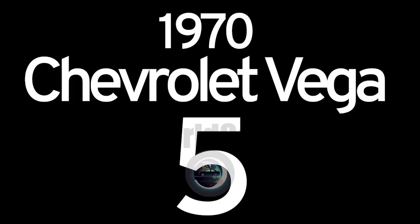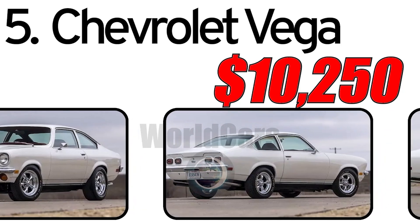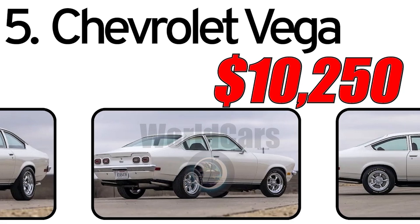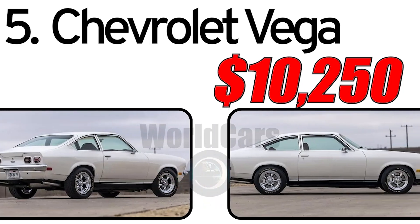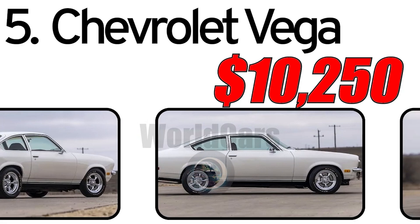Number 5: Chevrolet Vega 1970. Creation history: The Chevrolet Vega, introduced in 1970, was conceived as General Motors' response to the rising demand for small fuel-efficient cars in the wake of the oil crisis. Designed to compete with other compact cars of the era, the Vega aimed to offer a balance of performance, efficiency, and style.